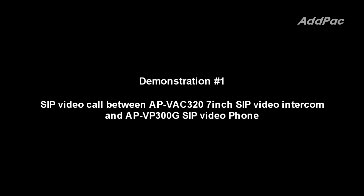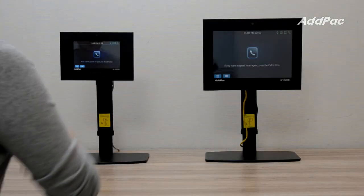This is a SIP video call demonstration between the APVH320 7-inch SIP video intercom and the APVH300G SIP video phone.